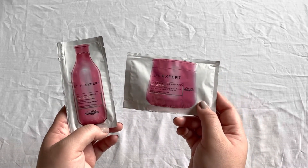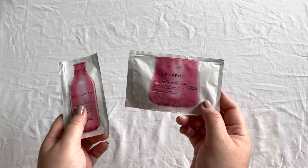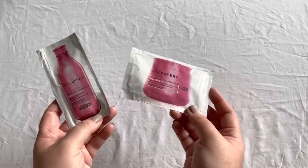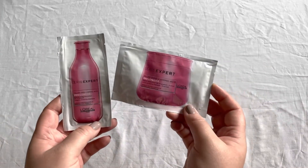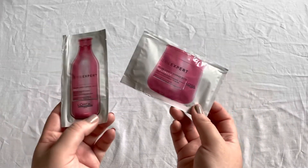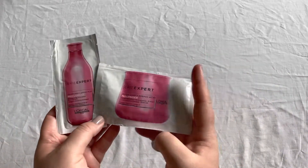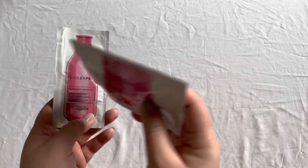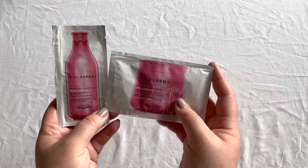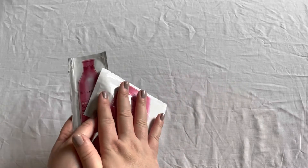The first two products I'm talking about are these two samples from L'Oreal Professional — this one is a shampoo and that one is a mask. It's actually terrible that I still have these in my collection and didn't use them yet. These are just small samples and they are definitely going on my list to use up next month, so I'm putting them in my bathroom right after this video to finally use them up.